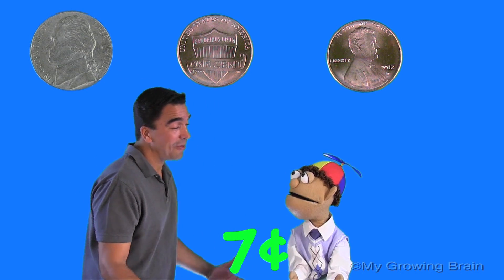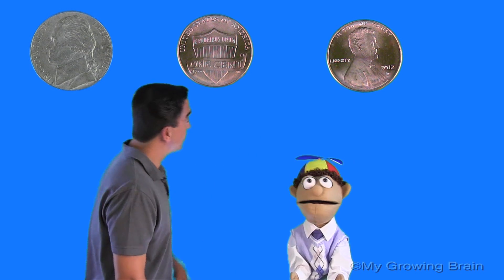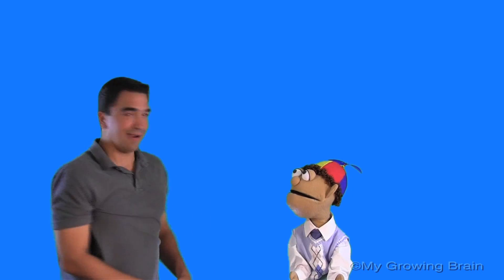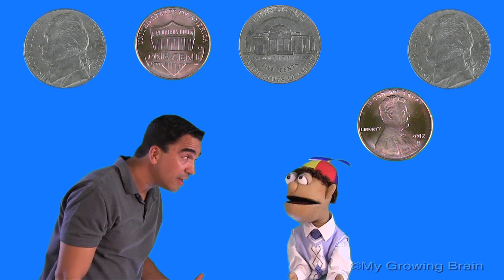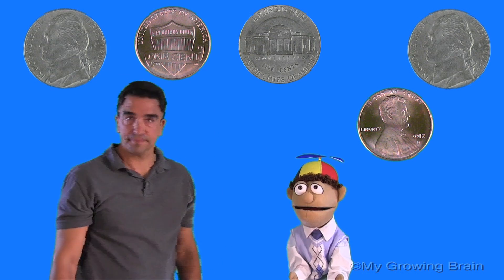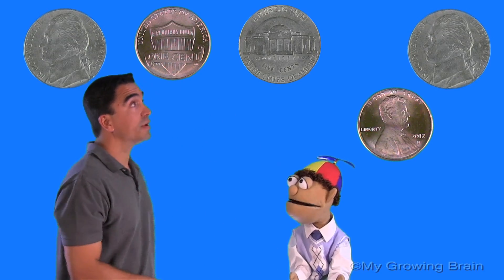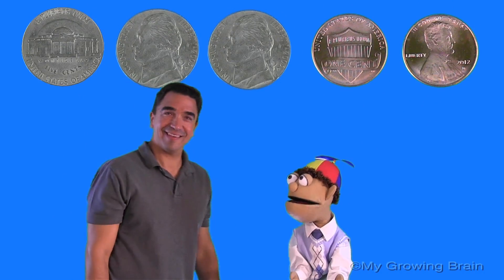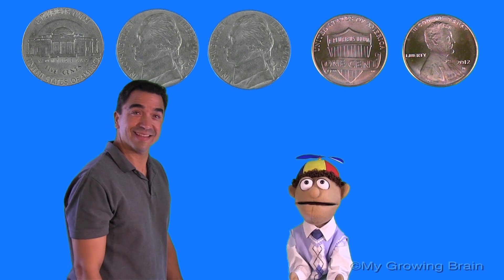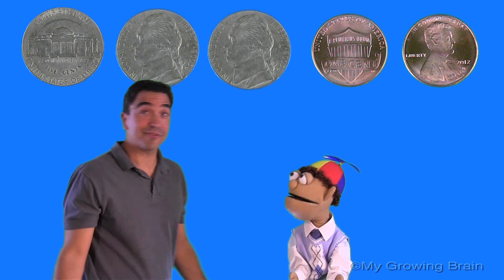Alright, Little Billy, how about we try one that's a little more challenging. Okay, first I'm going to wipe off the board. Alright, here we go. Oh, there's a lot of coins out there, Coach Mike. A lot of coins. What do we do first? Well, Coach Mike, we have to put them in order from the highest to the lowest. That's right, Little Billy. Good job. I see three nickels and two pennies. That's correct.